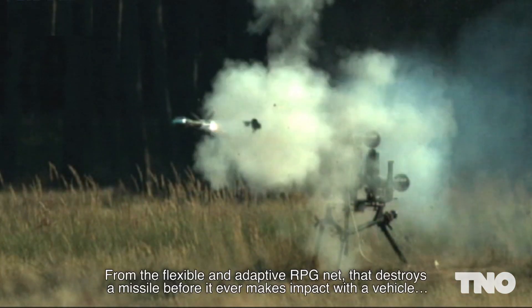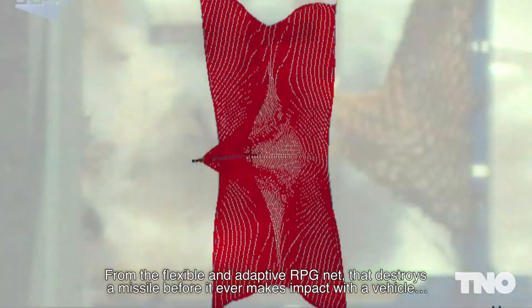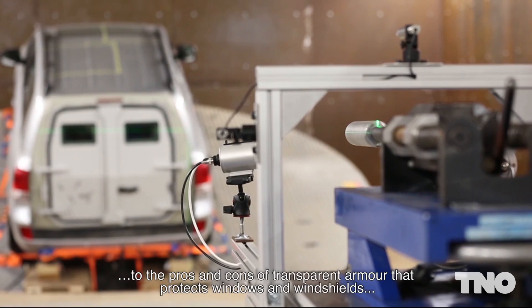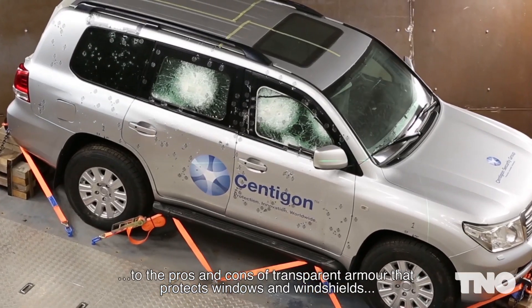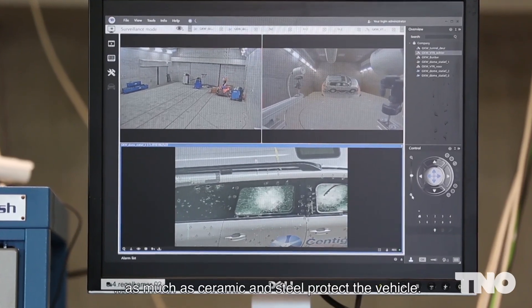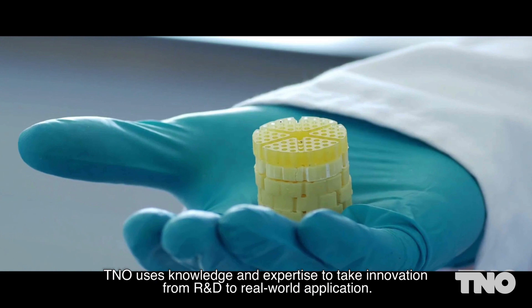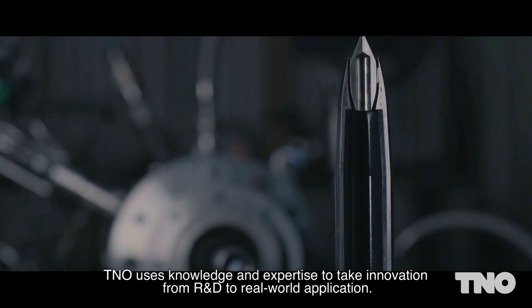From the flexible and adaptive RPG net that destroys a missile before it ever makes impact with a vehicle, to the use of ceramic materials, to the pros and cons of transparent armour that protects windows and windshields as much as ceramic and steel protect the vehicle, TNO uses knowledge and expertise to take innovation from R&D to real-world application.